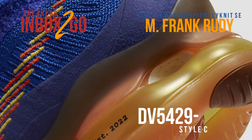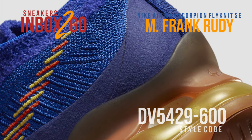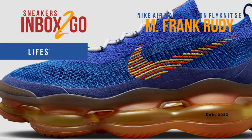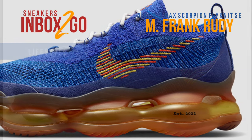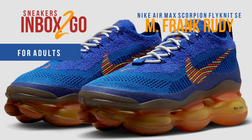The Nike Air Max Scorpion M. Frank Rudy features a predominantly racer blue and game royal woven upper with contrasting safety orange and team gold on the profile swooshes and tongue branding, in contrast to the other products in Nike's M. Frank Rudy range that have surfaced so far in clean, neutral colorways. The last design cue is a bulbous orange sole unit with the word 2022 inscribed on it.